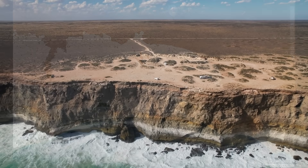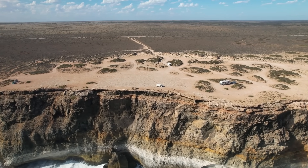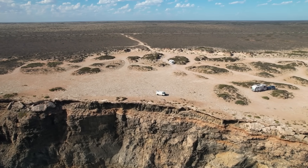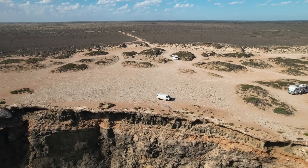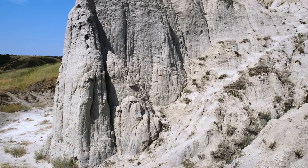Eventually, as Australia's continental interior rose and seas retreated, the limestone seabed was left high and dry, emerging as a platform as flat as a table. But the real transformation began after the plain was exposed to the elements. Limestone, though hard, is highly reactive to slightly acidic water.